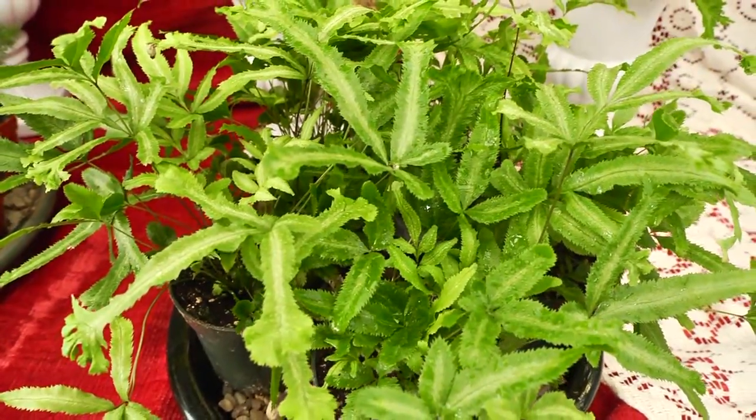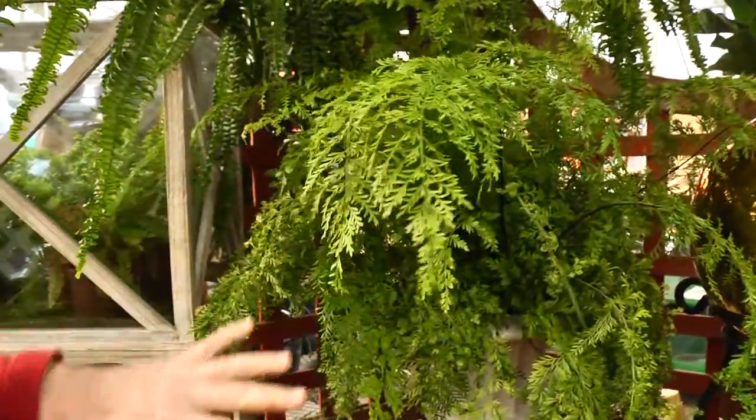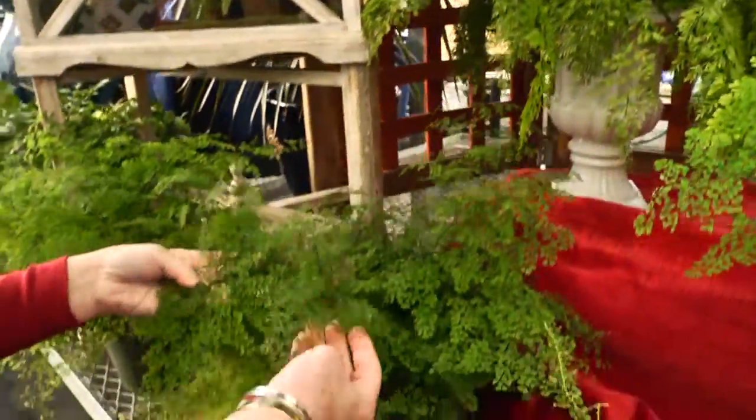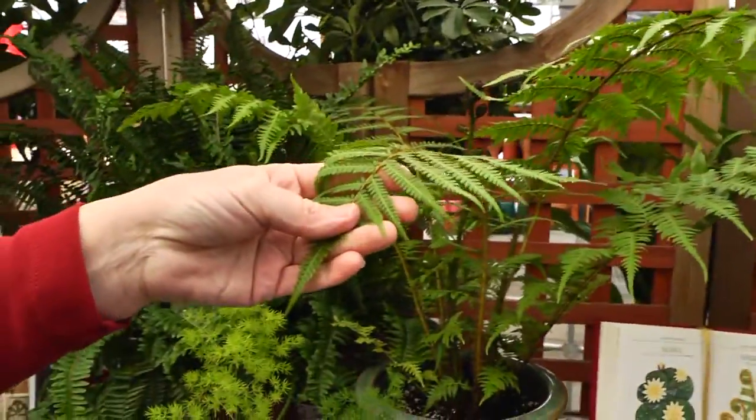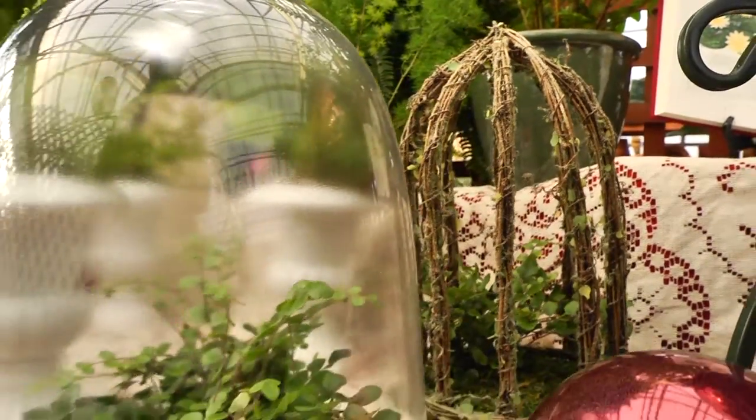Ferns are natural air purifiers. Lacy leaf ferns are the most popular. Boston fern, maidenhair, mother's fern, foxtail, silver lace, and tree fern crave high humidity. Like the button fern, low-growing under glass.